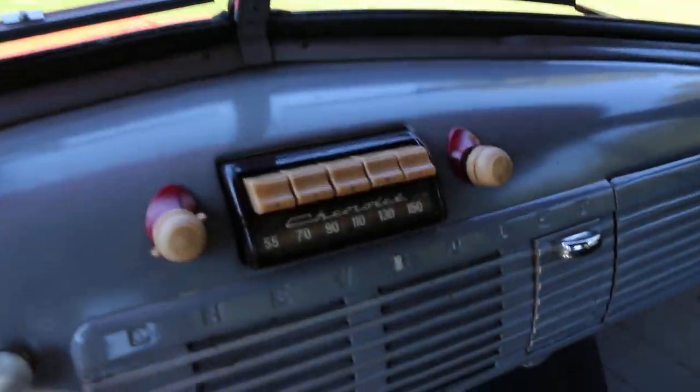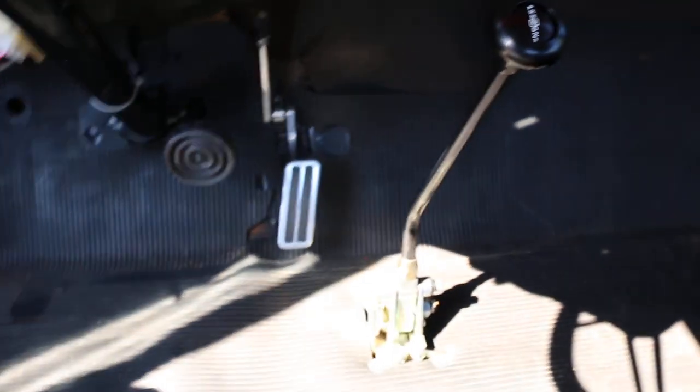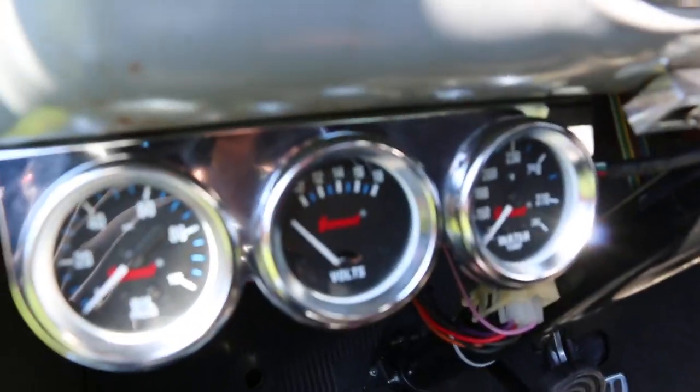It's got a billet specialty steering wheel that's leather-wrapped. There's a floor shifter and it's an overdrive transmission, plus a full gauge pack.